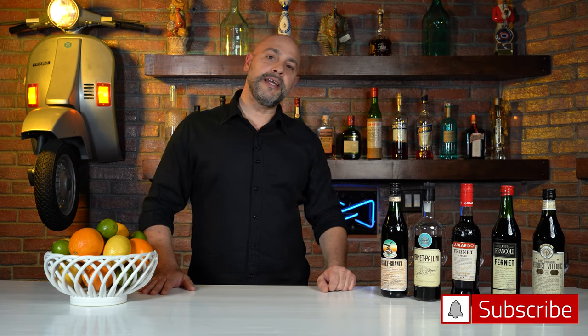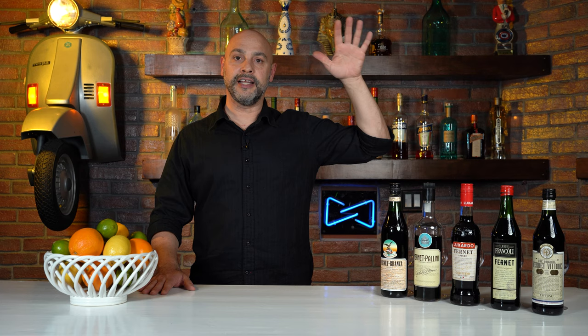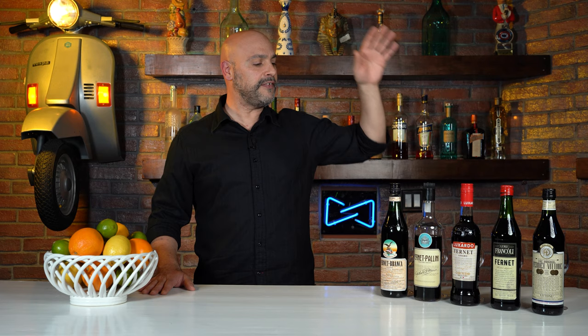Welcome back to Master Glass with me Levi Olaro. Today I'm going to taste five different Fernet liqueurs. This liqueur is very polarizing and depending on where you live or what culture you're from, it's great as a bartender's handshake. It is great as a digestif, it's incredible with food, it is amazing as a shot — but why don't we get into this before I Fernet everything I'm about to say.